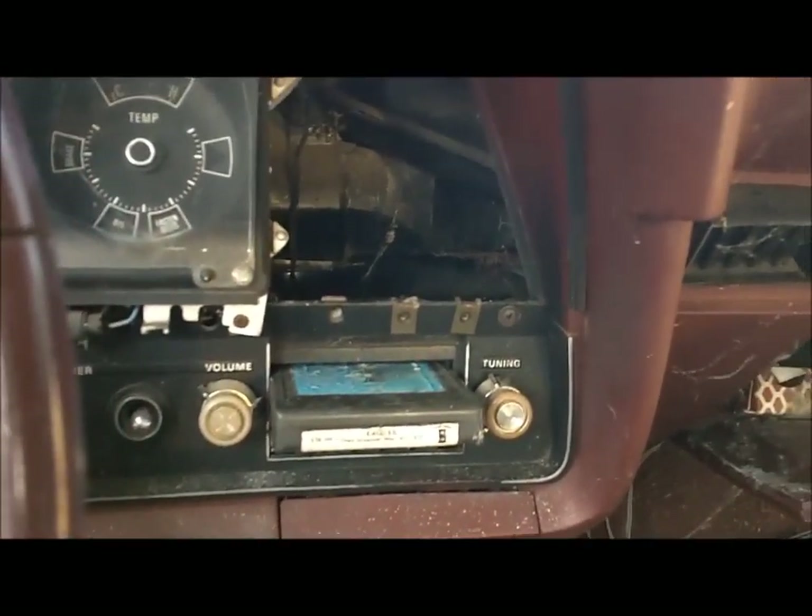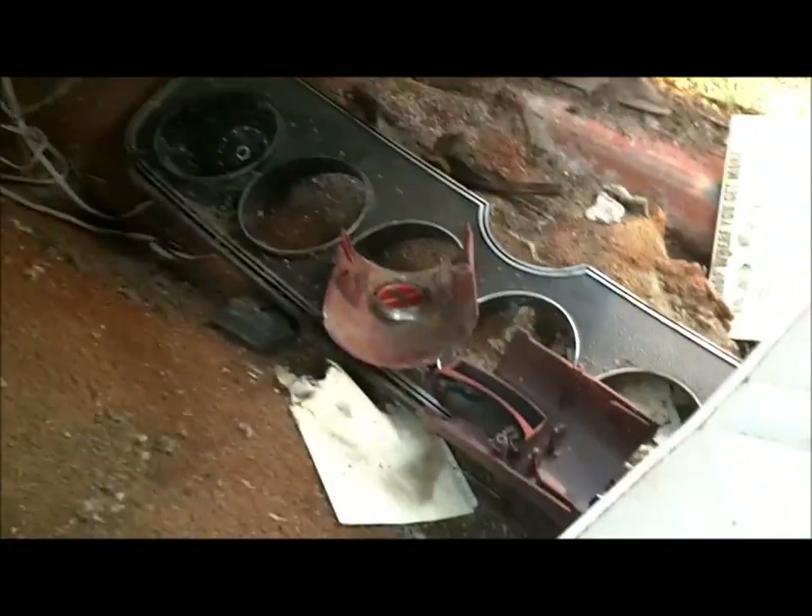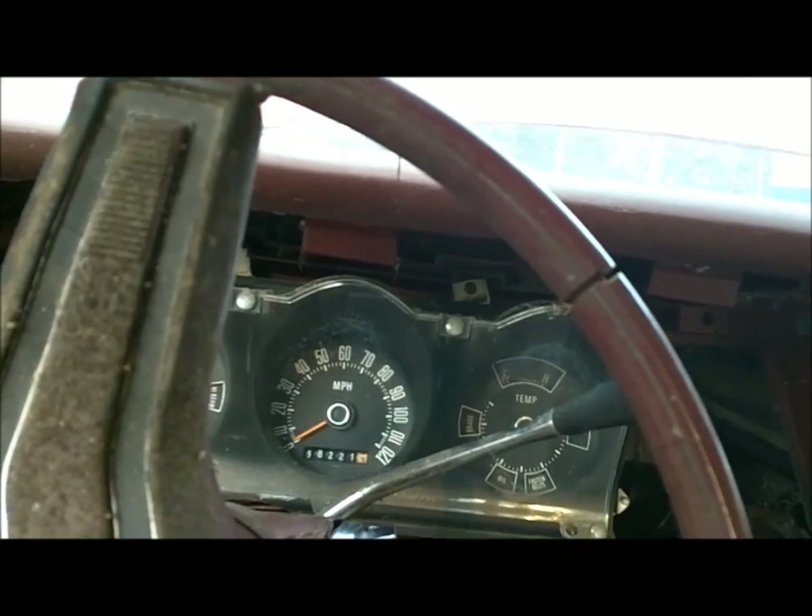8-track. Radio works but the speakers are rotten. I can barely hear it.